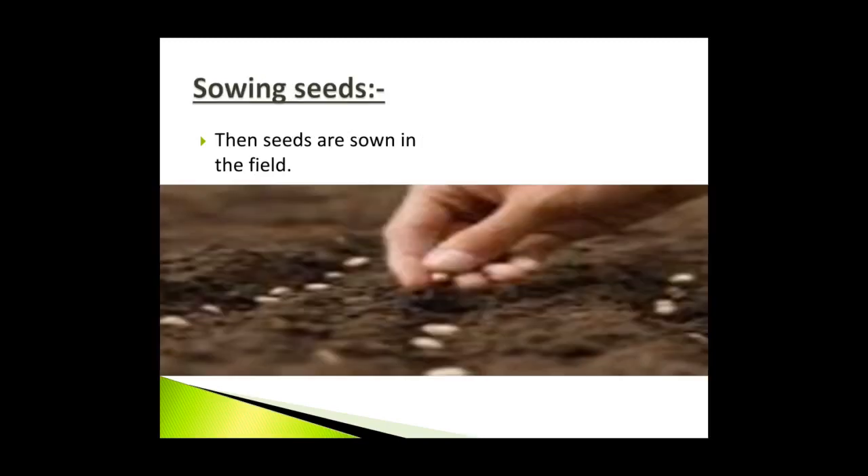Sowing seeds: Farmers then select healthy seeds suitable for the season. These seeds are sown in the soil.